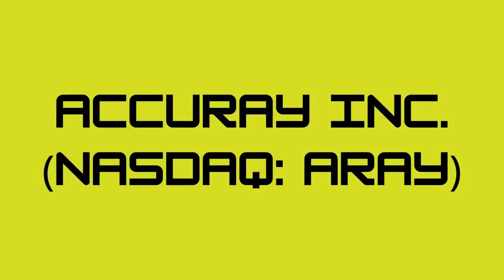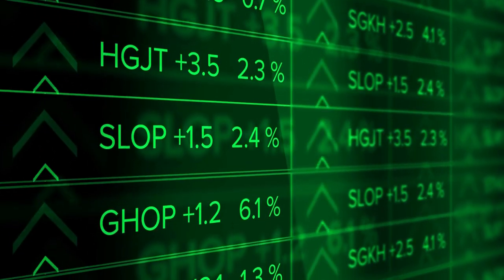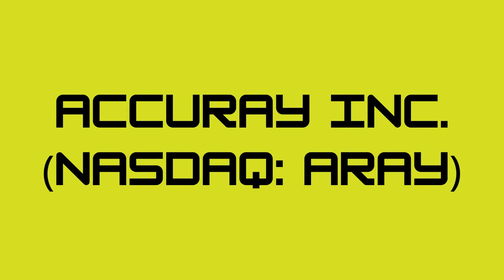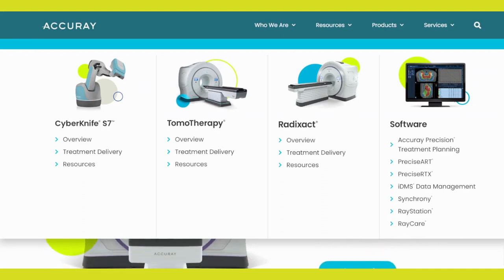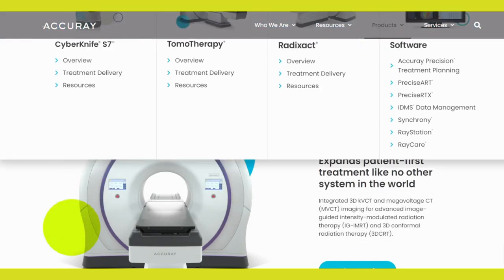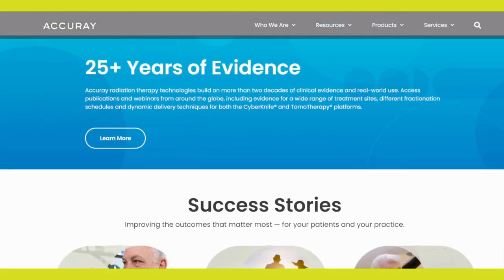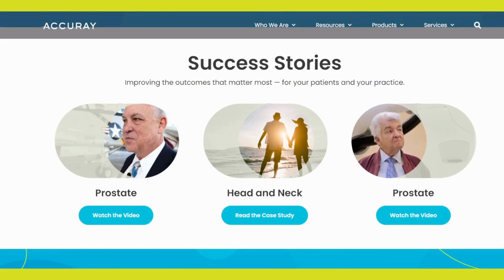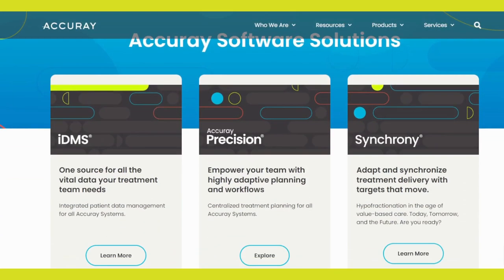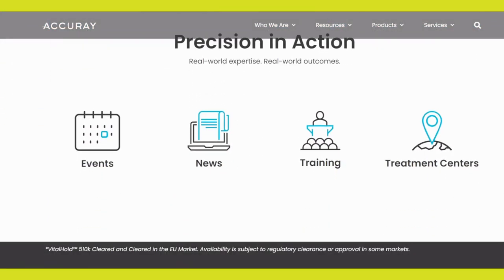Number 3: Accuray Incorporated. Let's move on to Accuray Incorporated, a NASDAQ-listed company trading under the ticker symbol ARAY. Accuray specializes in developing and manufacturing radiation therapy systems for cancer treatment. Their flagship product, the CyberKnife system, utilizes robotics to deliver precise and targeted radiation therapy. The field of oncology and cancer treatment is constantly evolving, and Accuray's robotic approach to radiation therapy has garnered attention from healthcare professionals worldwide. The demand for advanced cancer treatment solutions could be a potential driver for the company's growth.